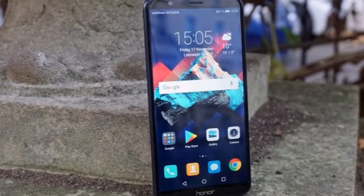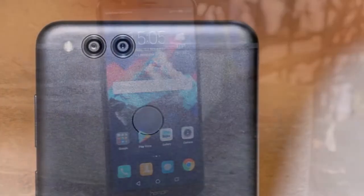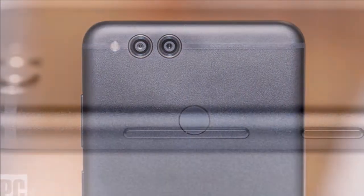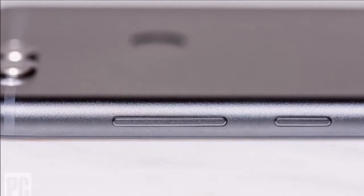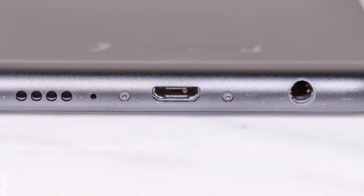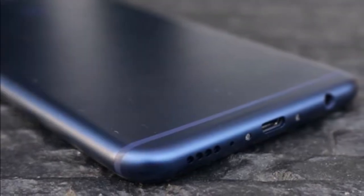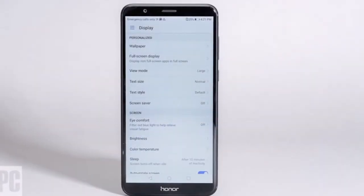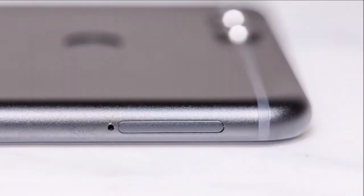Huawei Honor 7X smartphone was launched in October 2017. The phone comes with a 5.93-inch touchscreen display with a resolution of 1080 pixels by 2160 pixels. At the annual CES show in Las Vegas, the company announced that the Huawei Honor 7X will sell for $199, roughly converting to £150 and $255.